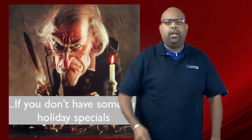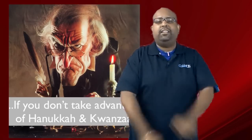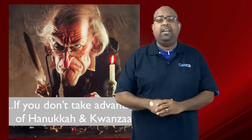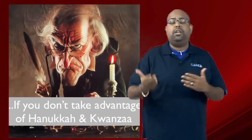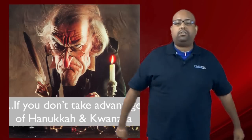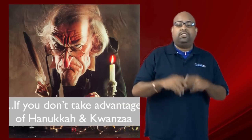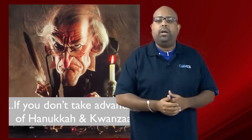Number three: you know you're an eCommerce Scrooge if you forget that this is the holiday season and it's not just one holiday. There are three major holidays in this season. There's Christmas, of course, but also gift giving happens on Hanukkah and Kwanzaa. Hanukkah starts on December 20th, Kwanzaa starts on December 26th. Think about those holidays — maybe that's another way for you to amp up some business.